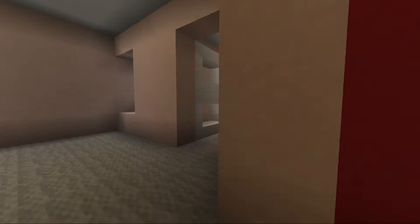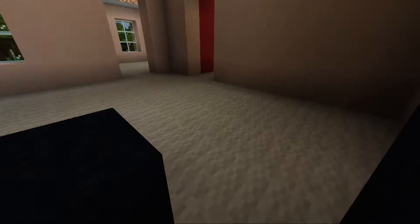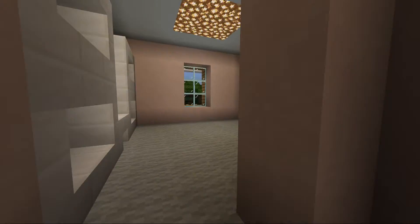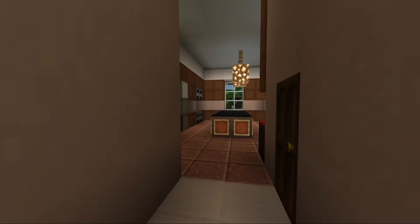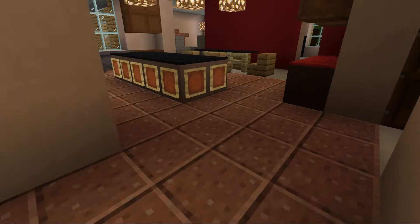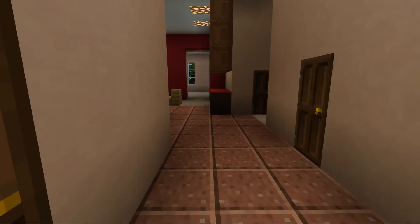My pantry is right over here, and here is my gaming area where I can play my Xbox — I'm playing Minecraft right now. Here are the shelves. I'm not sure what this other room is.